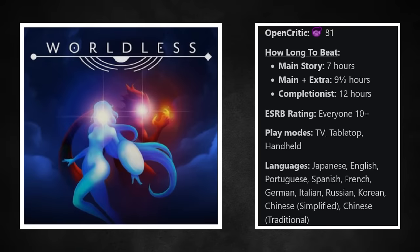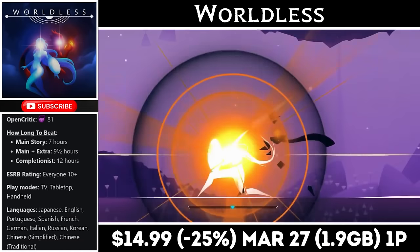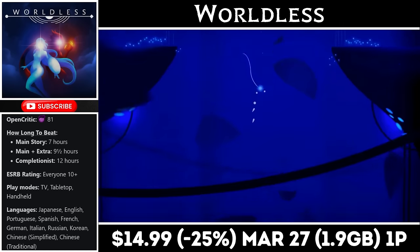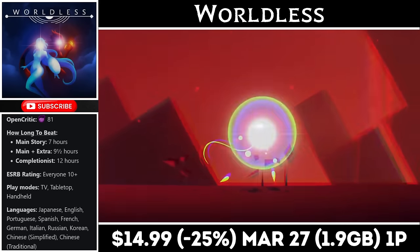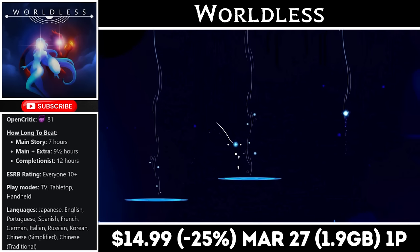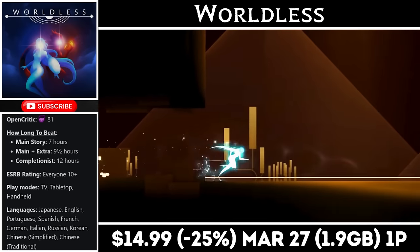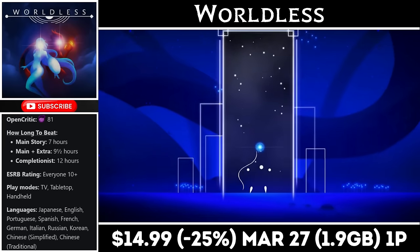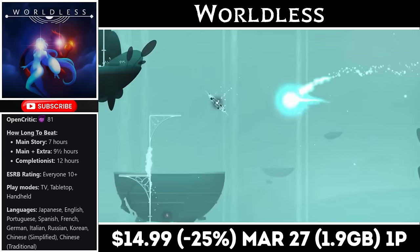Worldless is a 2D Metroidvania that offers about 10 hours of gameplay. The download is just under 2GB and it features active time-based combat that can take a little getting used to, but adds so much to the game and is a ton of fun once you get the hang of it. The soundtrack is incredible and while the story is somewhat limited, the gameplay more than makes up for it. It runs great on the console and stands out in the genre. Right now you can pick it up for just $14.99, marked down 25% to an all-time low, with the deal ending on the 27th.